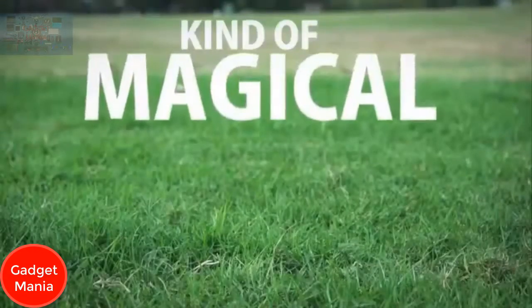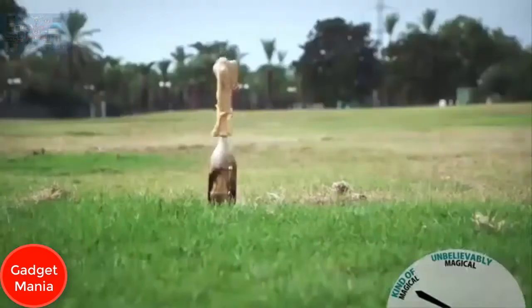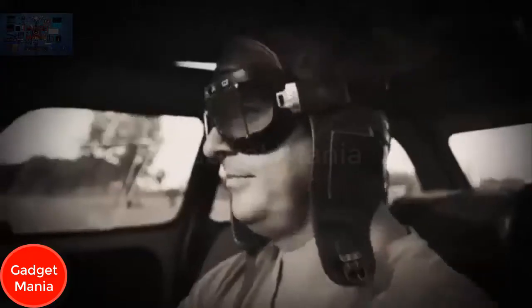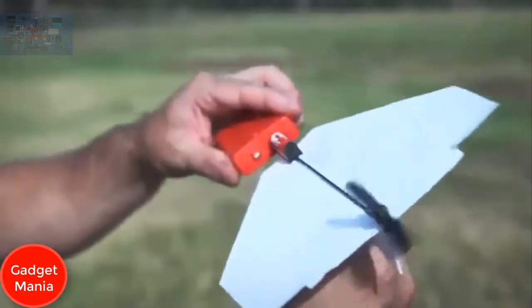Meet Shy — a pilot, industrial designer, and inventor who loves things that fly. He once tried to turn his car into an airplane. Shy always said his dream was to bring the joy of flight to everyone. A few years ago, he made a breakthrough and invented the Power Up — the first electric paper airplane.